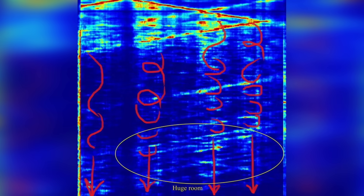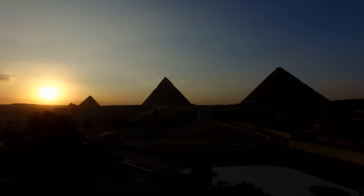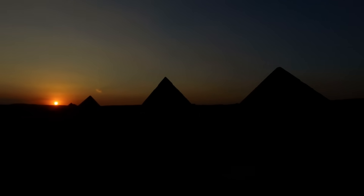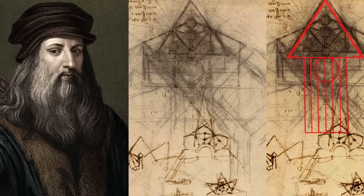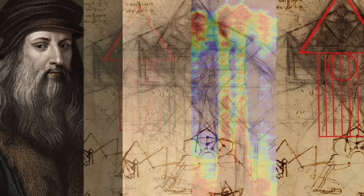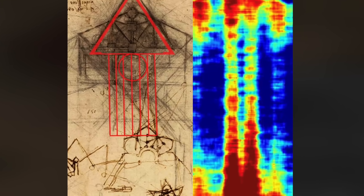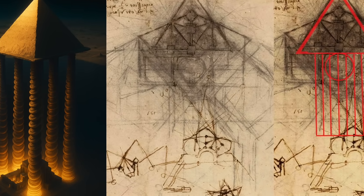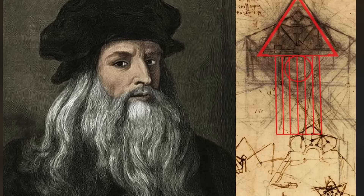If his pyramid sketch is indeed a coded diagram of what lies beneath Giza, it raises profound questions. How could Leonardo have known? Was he speculating, or did he have access to knowledge that has since been buried or forgotten? During the Renaissance, ancient manuscripts were being rediscovered and translated, and it's possible that some contained obscure or lost descriptions of Egyptian structures. There are even more speculative theories suggesting that secret societies or esoteric schools of thought may have passed down ancient wisdom through symbols, texts, or oral traditions. If Leonardo tapped into such a stream of knowledge, he may have translated that understanding into his own visual language.